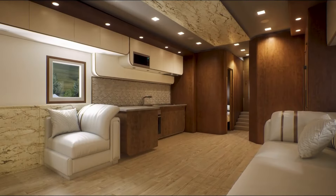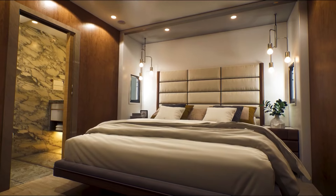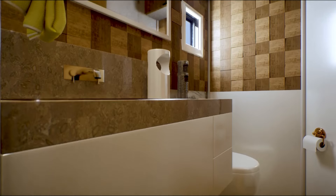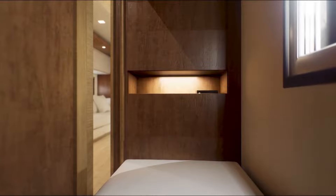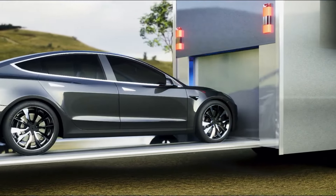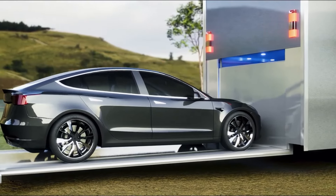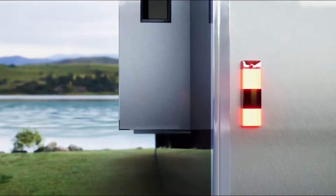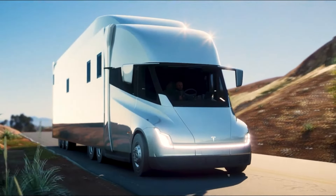By repurposing the Tesla Semi-Truck's spacious cabin and integrating it with motorhome features — such as a cozy sleeping area, a functional kitchenette, and a compact bathroom — the Tesla Semi-Truck Motorhome offers a unique blend of luxury and sustainability for travelers on the road. This concept represents a forward-thinking approach to sustainable travel, leveraging Tesla's expertise in electric vehicle technology to create a green alternative to traditional motorhomes.